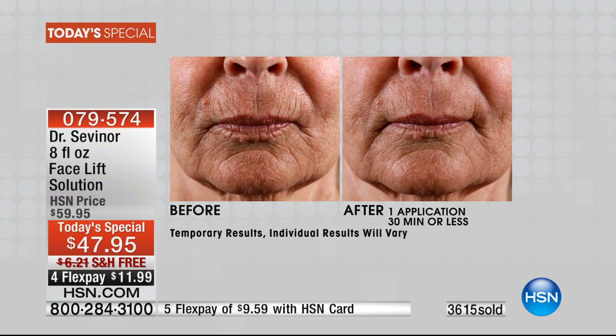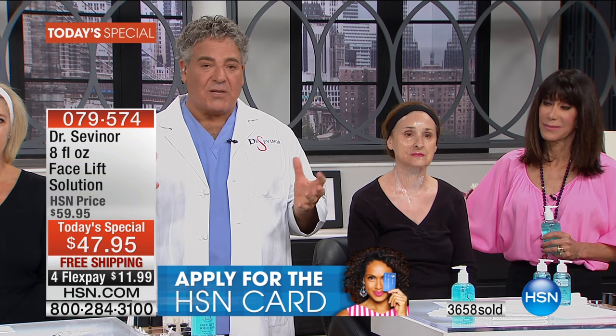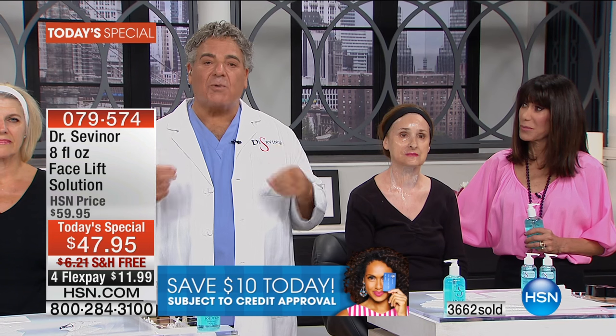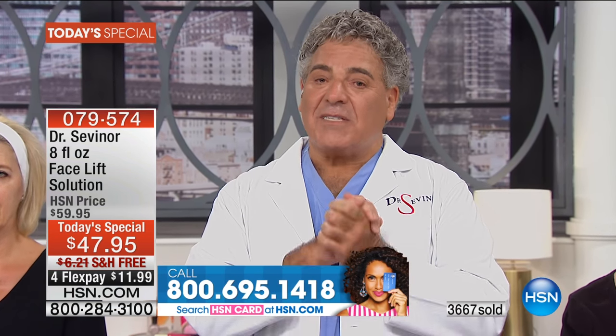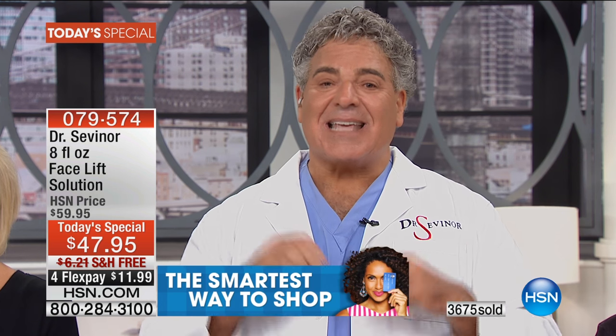This is not just about instant results — I didn't spend five years to give you only instant results. This is about cumulative results, results you can achieve in the privacy of your own home. Think about what the results can be after 30 days, 90 days. My whole life has been about doing my best to make women look better and feel better, to feel more self-confident. I'm asking you to give yourself permission — look in the mirror after 30 minutes, then 30 days, then 90 days, and say wow.